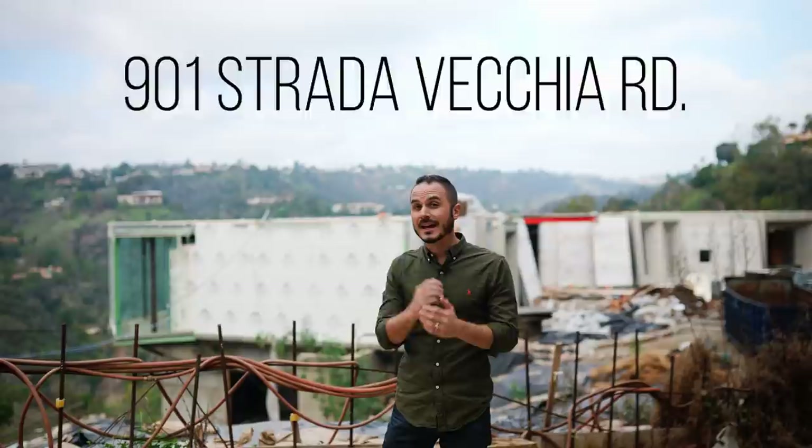What's up guys? Today we are standing outside of 901 Strada Vecchia Road and we are about to get an exclusive look at this property unlike anybody has seen before — just weeks before it is torn down.